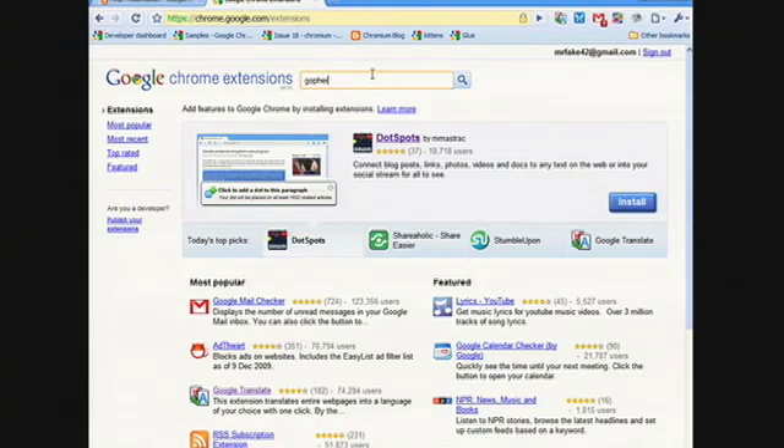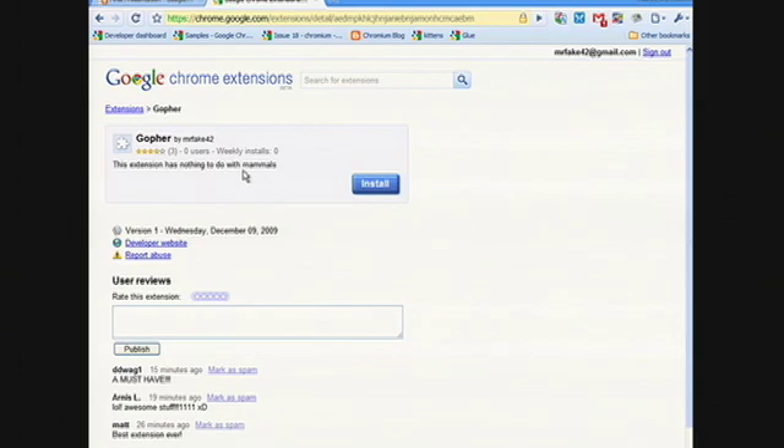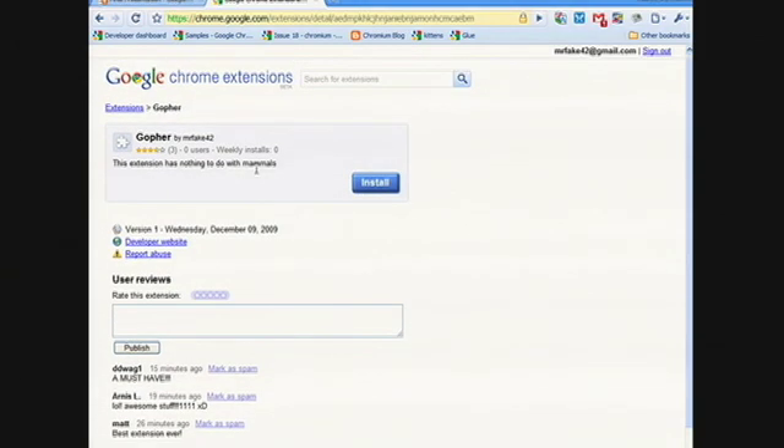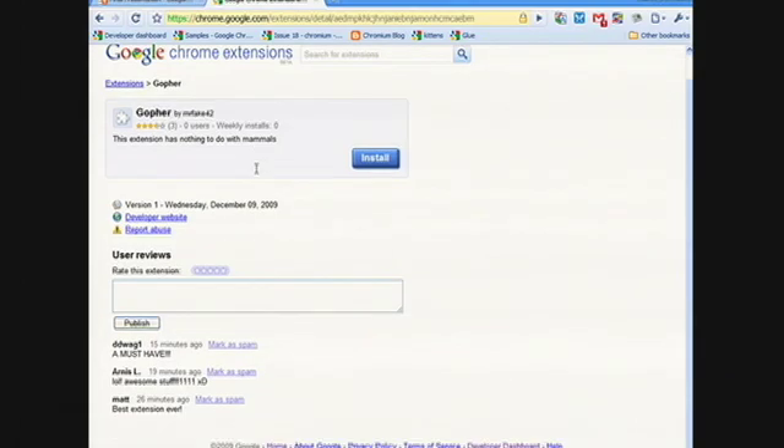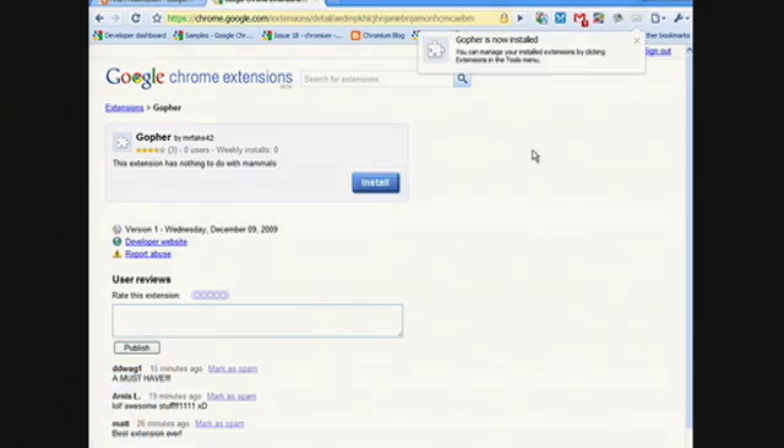So let's search for gopher. We weren't lying — here is Aaron's extension. It's getting pretty good ratings. So maybe I should report it as spam for having a fake description. But actually, what I'm going to do is try and install it. And there we go. I promise this isn't because we had someone behind the scenes furiously approving this. We think one of the great strengths of our gallery is that approval for most extensions is absolutely automatic.